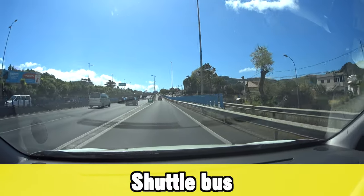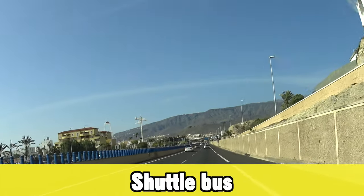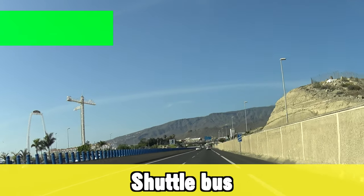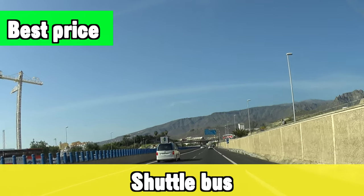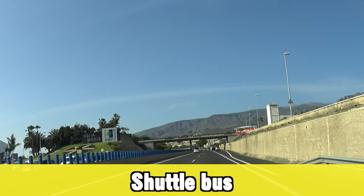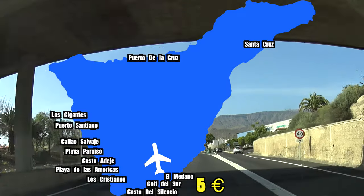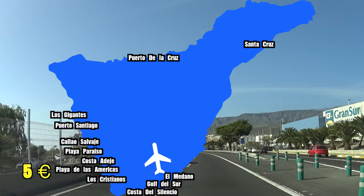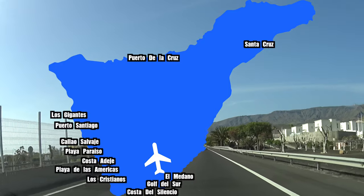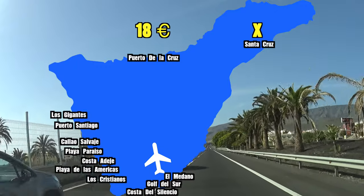Traveling from the north airport: to El Médano, Golf del Sur, or Costa del Silencio costs €12; to south destinations is also about €12; further away is €15. Santa Cruz and Puerto de la Cruz are only about €5. Another way — and in my opinion a better way — is to book a shuttle bus. You have to book these in advance online. You'll be dropped off at your reception, not a random bus stop, and it's the same price or better than public transport with no transfers.